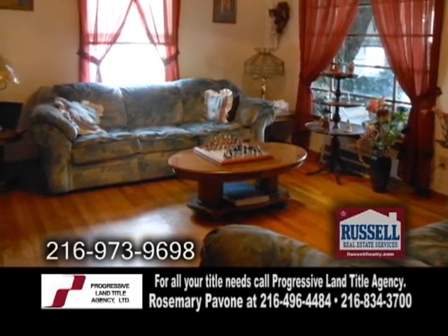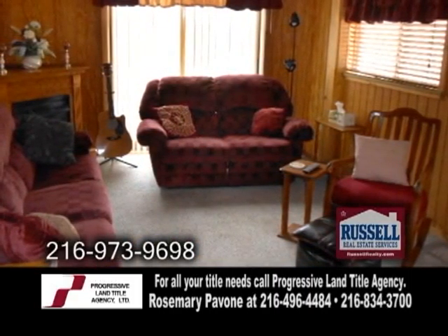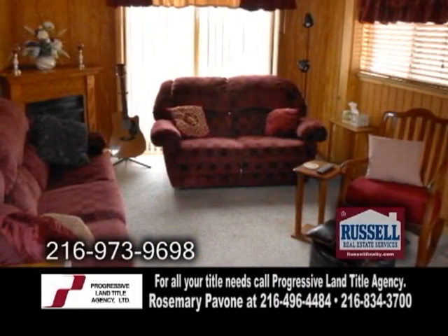The large living room has hardwood flooring. From the living room is the dining room. The family room has a gas fireplace and a built-in entertainment center.